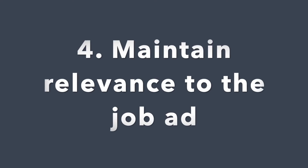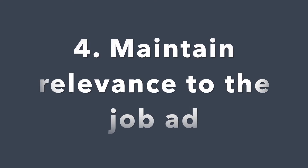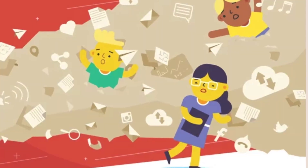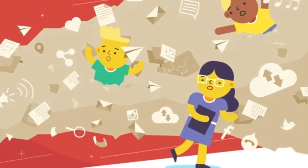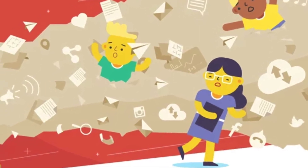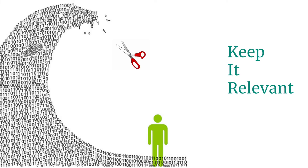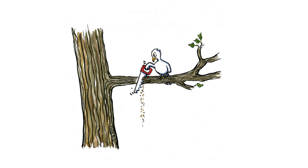Tip number four — most important and most ignored — mention only relevant responsibilities. You might be capable of doing 14 other tasks, but you do not need to list all of them in your resume. It is difficult for a hiring manager to figure out what your key specializations are if you have listed 20 responsibilities out of which only five are needed for the job. Believe it or not, it does more damage to you than good.